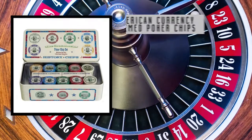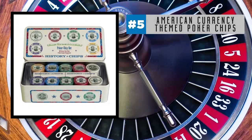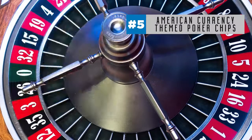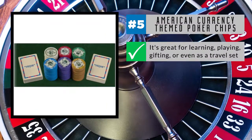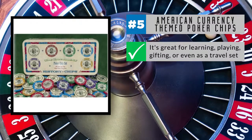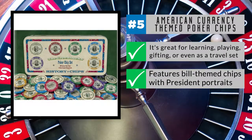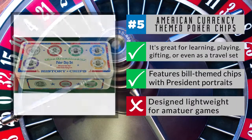The unique American currency-themed poker chips from the Greenbacks comes in at number five on our list. The sturdy carrying case features 200 custom chips and two decks of playing cards — a complete poker set for players of all ages. It's great for learning, playing, gifting, or even as a travel set. Inspired by historical American currency, it features bill-themed chips with presidential portraits, including Washington, Lincoln, Jackson, and more. But some serious players may find the chips to be lightweight, so they're designed more towards amateur games.